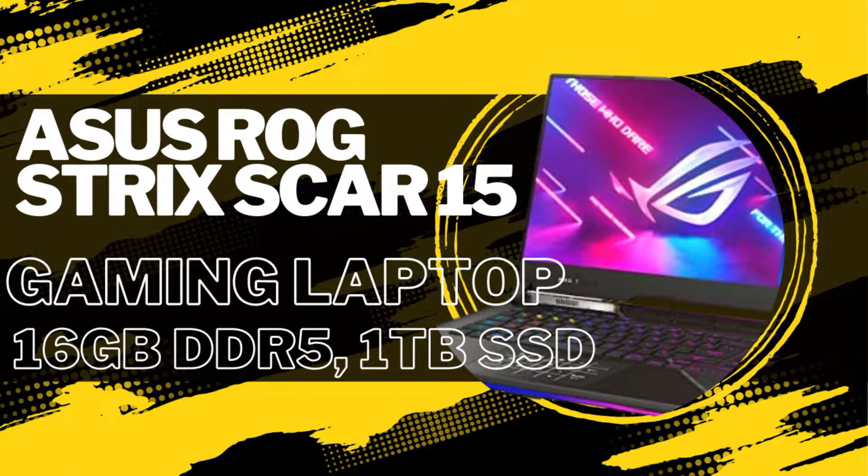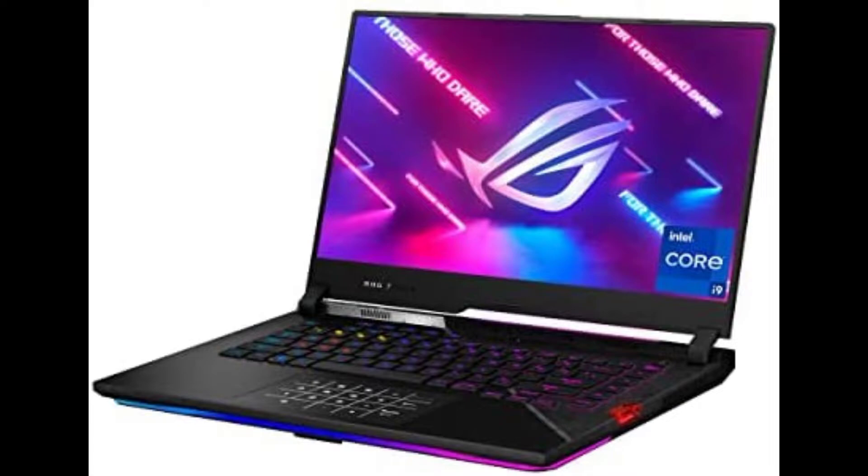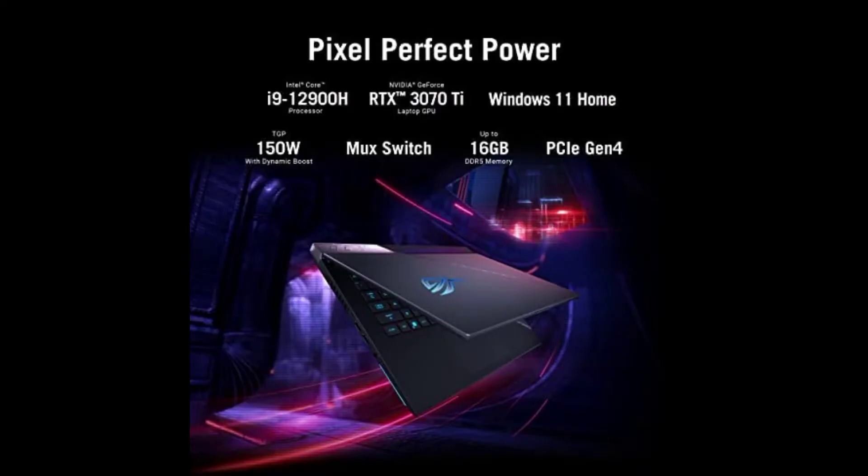Compete at the highest level of Windows 11 Gaming with the ROG Strix Scar 15 Gaming Laptop. Take on any challenge with a powerful 12th Gen Intel Core i9-12900H CPU and GeForce RTX 3070 Ti GPU. ROG Intelligent Cooling lets the GPU crank all the way up to 150W of power.